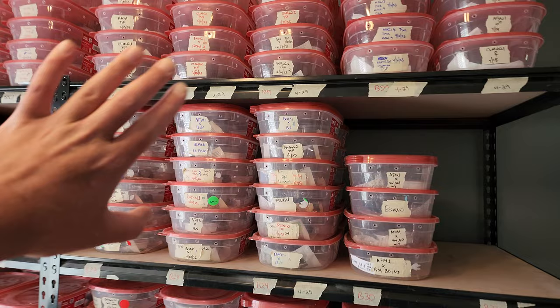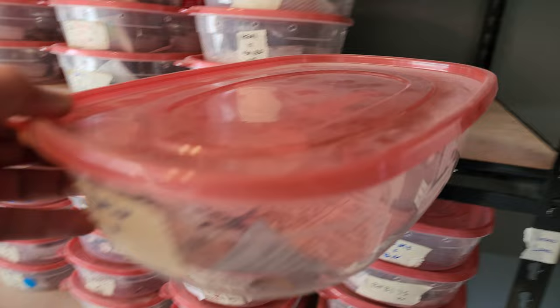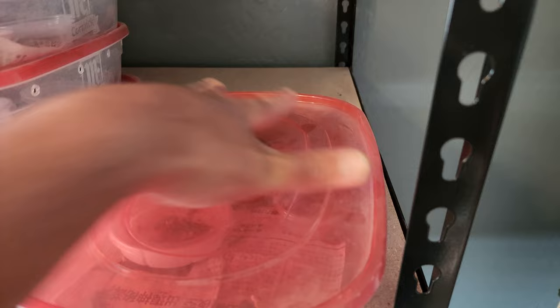I actually just got everything organized with Jacob a couple weeks ago so I know where everything is. For example, these two shelves are going to be Black Knights right here. They're going to be growing up — they might be a little bit small — and then they'll be growing up and we'll be listing them for sale. As I notice that they are not small, they will eventually go to the for sale rack.